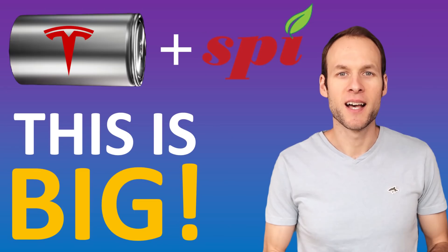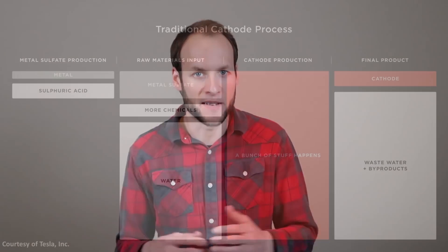So it seems very likely that Project Bobcat refers to Tesla's new manufacturing processes for their battery cathodes. I talked about this briefly in a recent video where I discussed how Tesla purchased some patent applications from a company called Spring Power International, and how they likely purchased the company as well. I'd like to give a brief overview and dive into some aspects of cathode production that I didn't cover in that video.